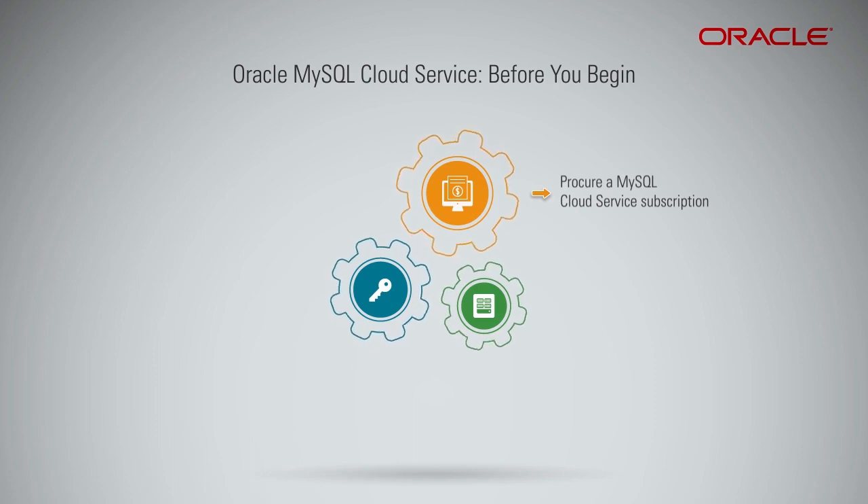Without an active subscription, you cannot create a MySQL Cloud Service instance.